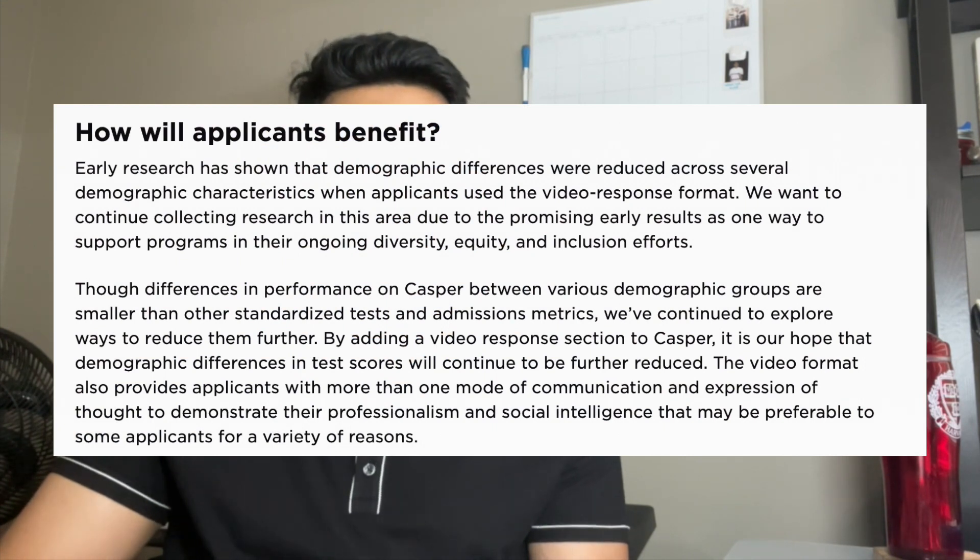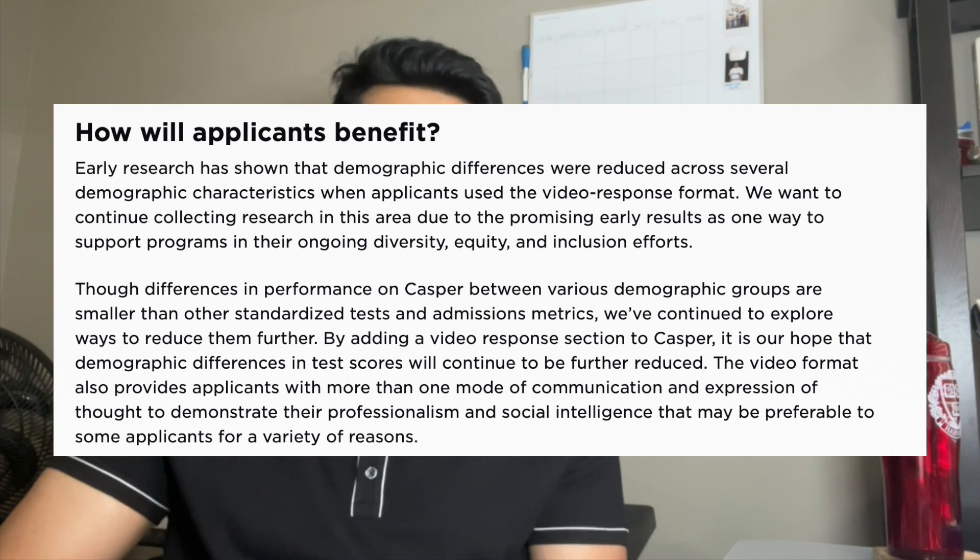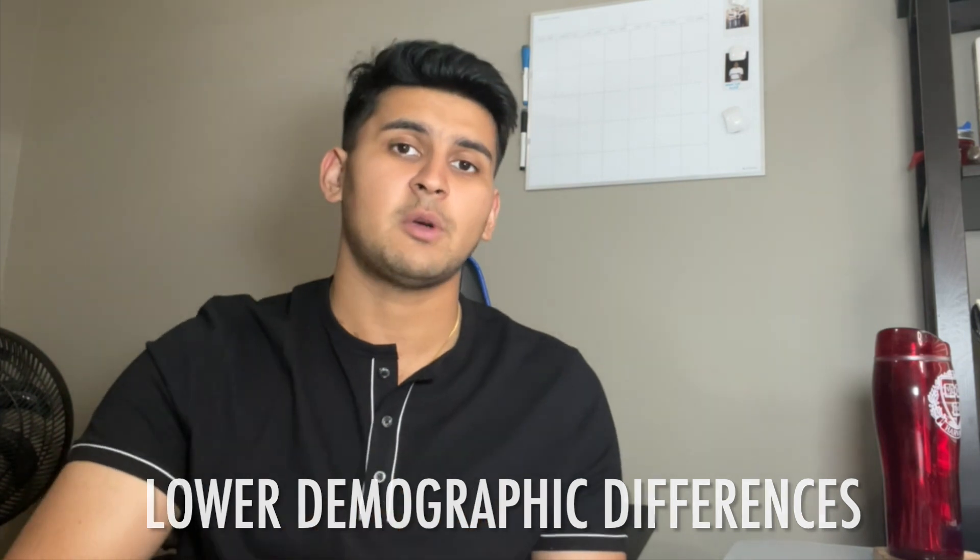Now that we've gone over the entire test, let's talk about why CASPer and Altus are making these changes — making it longer and harder, to the dismay of many applicants. Based on their website, CASPer says it's researched differences among test takers and found that video-based scenarios actually have fewer demographic differences than typed responses. It's also a well-known fact that typing speed is heavily emphasized in the typed CASPer test, so by introducing the video component, they're also eliminating that concern for many applicants.